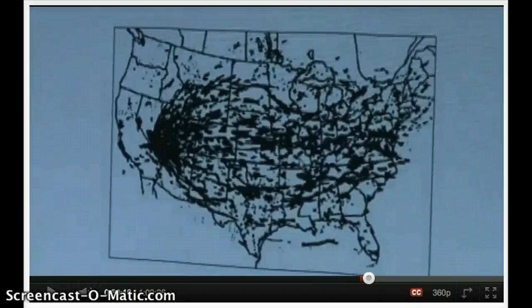Hey YouTube, this is Itchy, and I wanted to share this map with you. In 1963, prior to the comprehensive test ban going into effect, the United States detonated 250 nuclear tests in Nevada, and this was a map of the fallout that occurred across the United States from these tests.